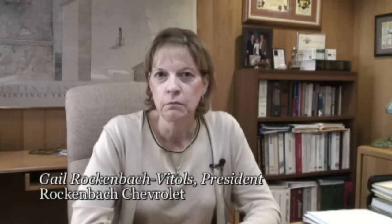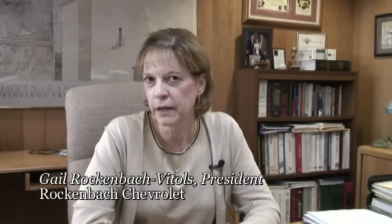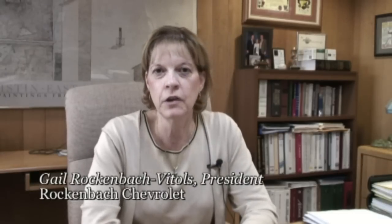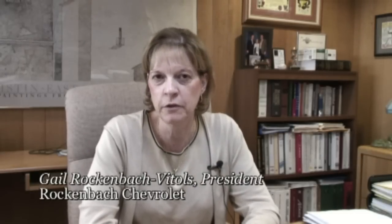We have a large selection of new and used vehicles, certified and non-certified cars and trucks. We would be happy to see you here anytime. We have salespeople here six days a week from 9 a.m. to 9 p.m.